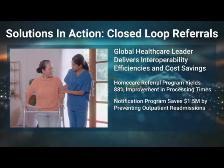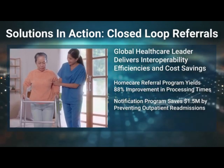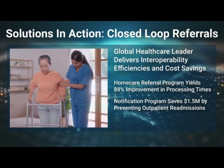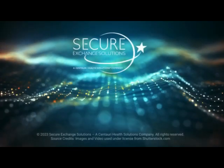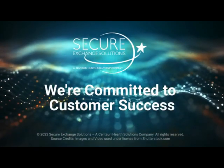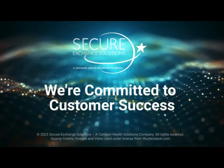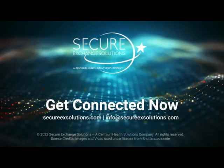A global health system partner realized an 88 percent improvement in referral processing times by using an automated closed-loop referral process to improve home care coordination. Their infectious diseases team leverages the same notification technology to prevent costly 30-day readmissions. Secure Exchange Solutions is committed to the success of our customers. Our mission is to leverage standards-based exchange to optimize workflows, engage providers, and deliver actionable information that improves health care. Contact us for a free interoperability assessment. Get connected now.